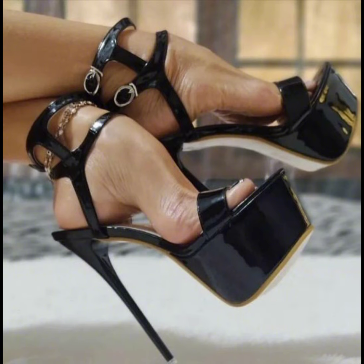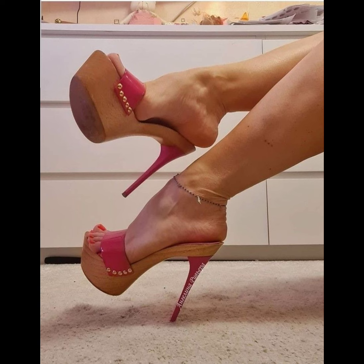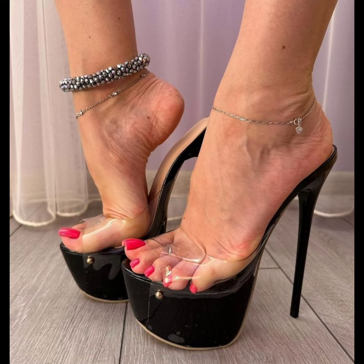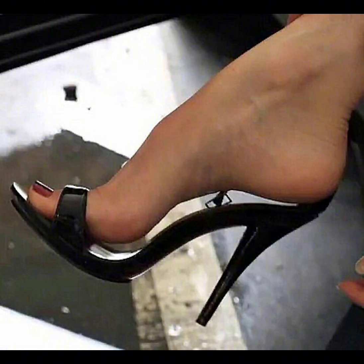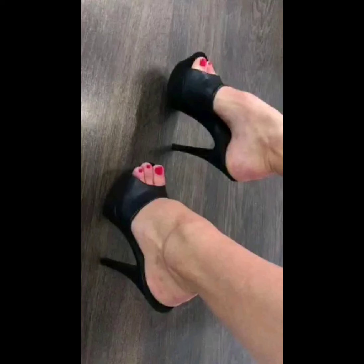With their ability to elongate the leg and create a confident stride, it's no wonder high heels pumps remain a staple in many women's shoe collections. High heels pumps are a staple in women's fashion, renowned for their sleek design and versatility, typically ranging in height from two to five inches. These shoes feature a close-toe and a slender heel, creating a streamlined silhouette that lengthens the leg and adds sophistication to any outfit.